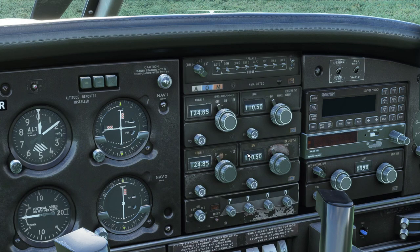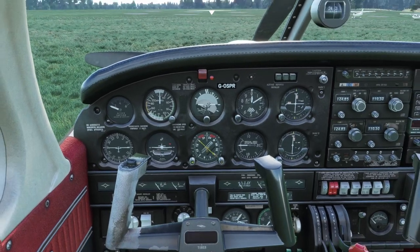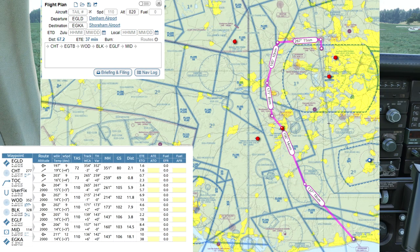We're using the old KX-170 and 175B units today for the radio and things like that, and we're going to go through the basics of the flight today. On your screens you should be able to see the planned route from Denham all the way down to Shoreham, using SkyVector to plan the route — it's using the world VFR maps within that.